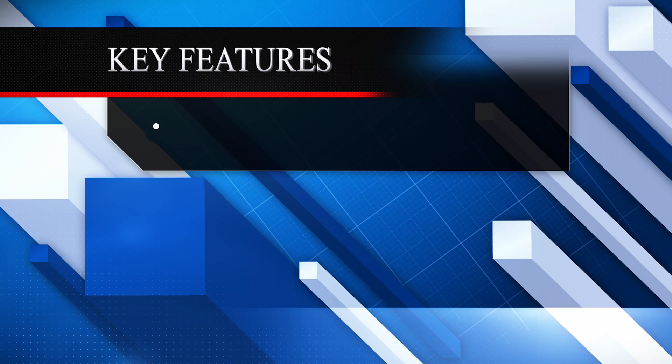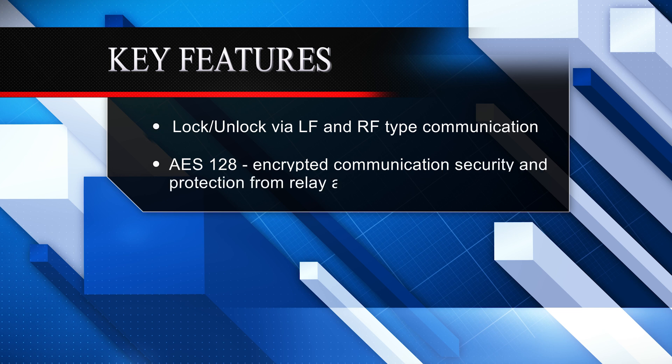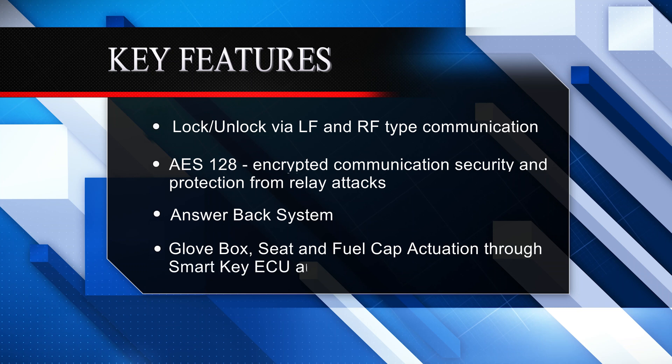To recap: lock and unlock via LF and RF type communication, AES 128 encrypted communication security and protection from relay attacks, answer back system, and glove box, seat, and fuel cap actuation through SmartKey ECU authentication.